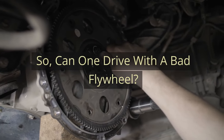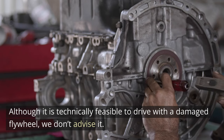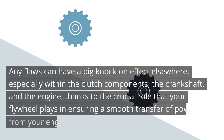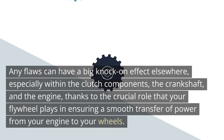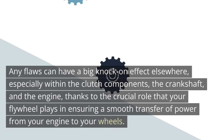Can one drive with a bad flywheel? Although it is technically feasible to drive with a damaged flywheel, we don't advise it. Any flaws can have a big knock-on effect elsewhere, especially within the clutch components, the crankshaft, and the engine, thanks to the crucial role that your flywheel plays in ensuring a smooth transfer of power from your engine to your wheels.